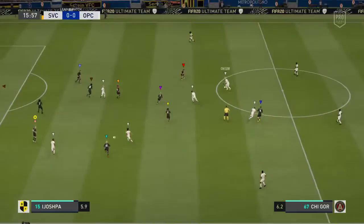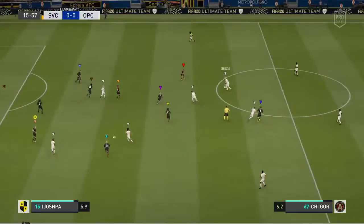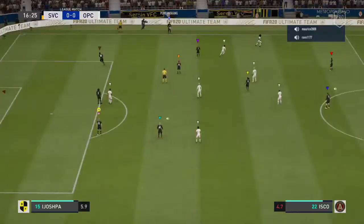It's unlike him really to play the ball straight to the opposition. Gone out over the touchline, that would be a throw to the opposition.